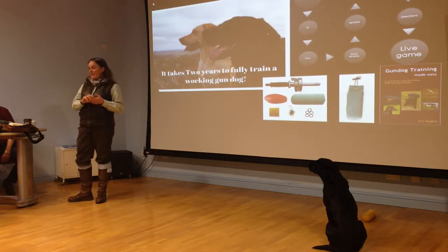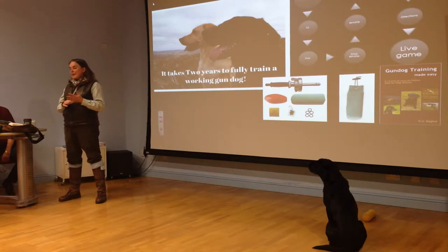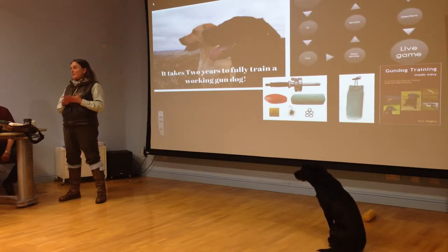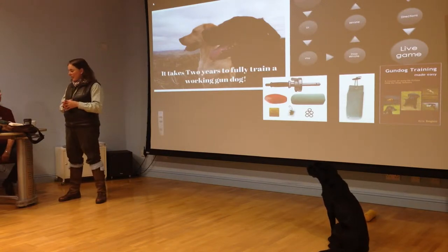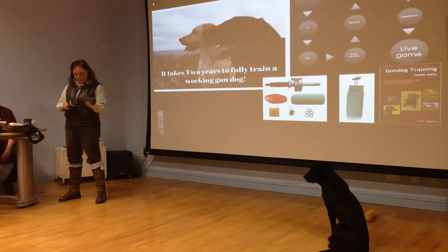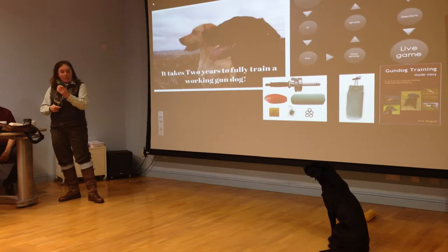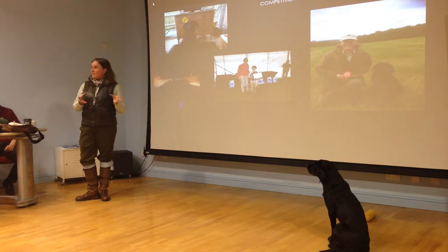It takes two years to train a fully trained Labrador to have it out working on the hill. You start with the very basics and I would always recommend somebody to take this book if they've got a dog and want to train it. We use various things to train the dog, whether it be a dummy launcher — this one's not loaded — or dummies. And you start with the basics: come, sit, stay, and then move on to whistle techniques.